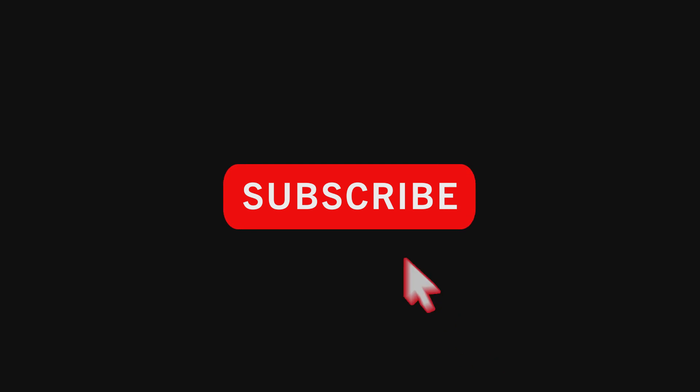If you liked this video and want to get notified when I add new videos, feel free to subscribe to my channel.